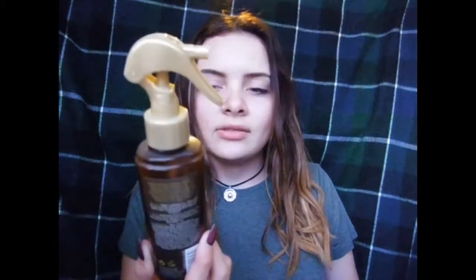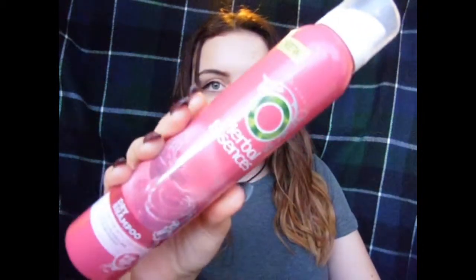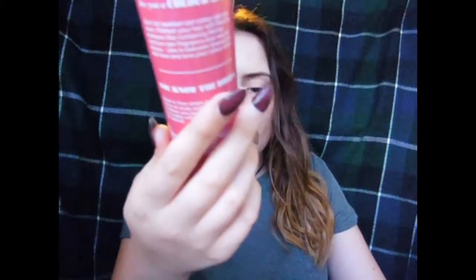For heat protection I just use a heat protection spray. It's a really cheap one but it seems to do the trick. And if my hair is really greasy and I can't be bothered to wash it, I use the Herbal Essences Dry Shampoo — the Ignite My Colour one. It's for coloured hair and it smells really nice. I think this is better than Batiste because Batiste makes my hair really dry and irritates my scalp, but this is really good.